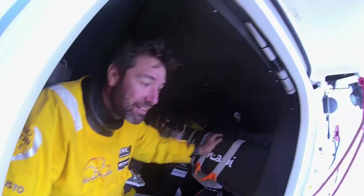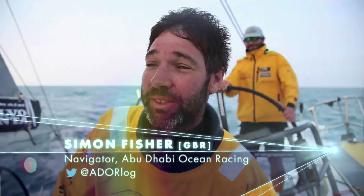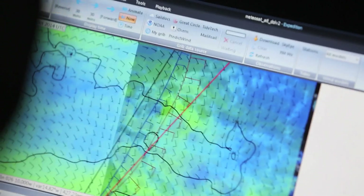First things first, you've got to get from A to B — find the way, navigate the boat safely, avoid the bottom, and find a safe course. And then, of course, when it comes to racing, the weather plays a pretty massive part in it all. It's important to think in three dimensions as a navigator.